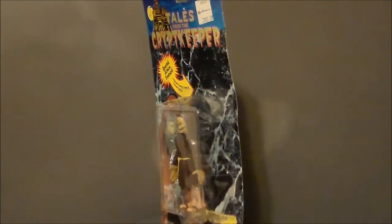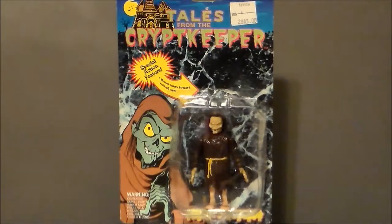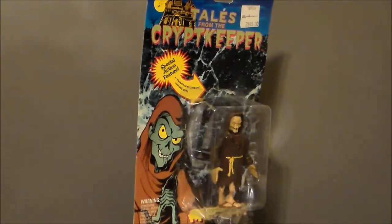Hello YouTube! Ultra Maximus back with another 31 Horror Toys in 31 Days! The ongoing tribute to the late, great Glenn Webb.